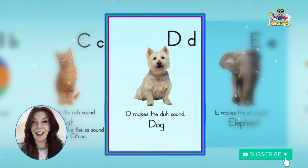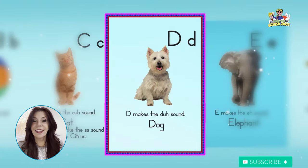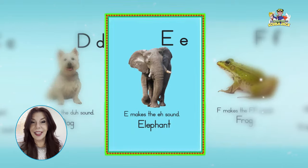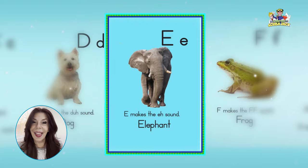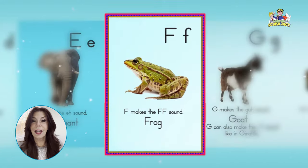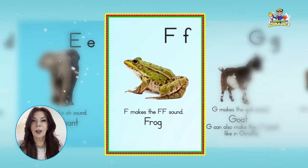D, dog, duh, duh, duh. E, elephant, eh, eh, eh. F, frog, f, f, f.